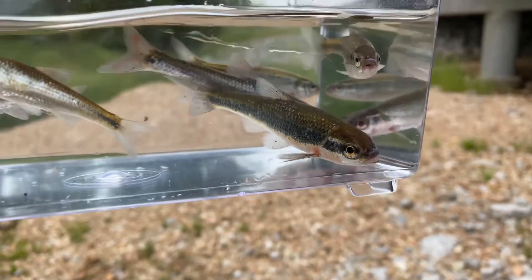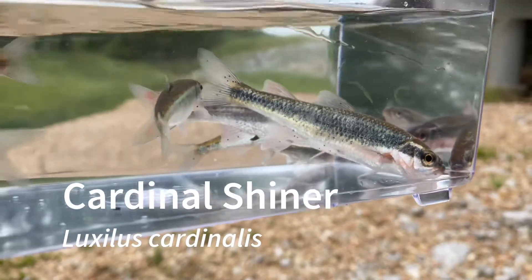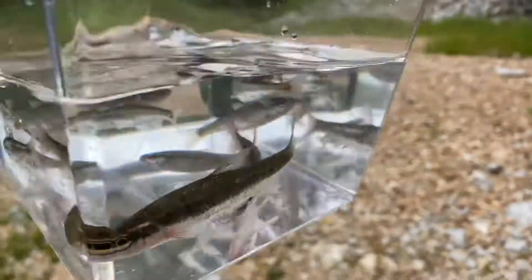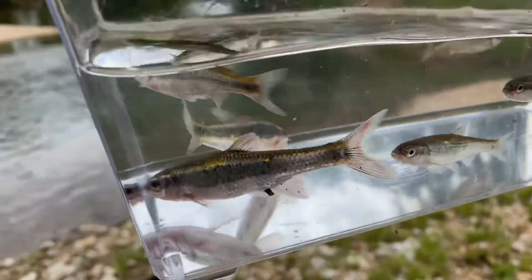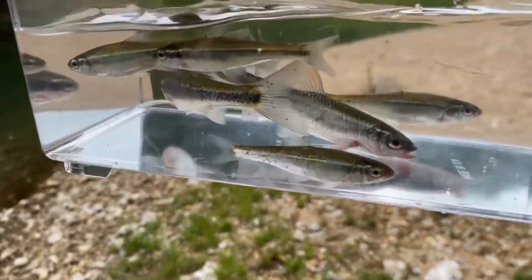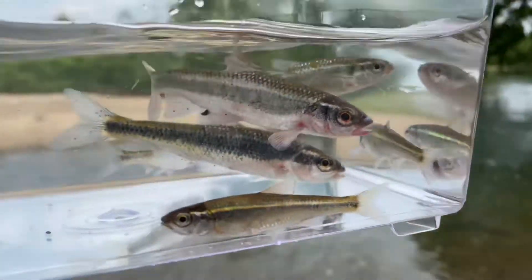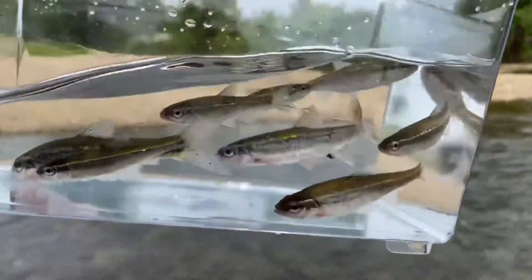The last fish here is the cardinal shiner. These are really pretty when they are colored up in breeding mode, but it seems I have just slightly missed their season. This one right here still has some pink on its fins, but they can get a majestic red — they look really pretty colored up. This will be the last fish from this spot, so I am going to go ahead and let these go.